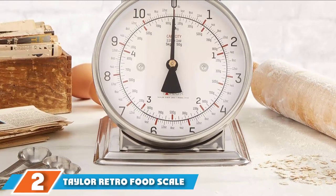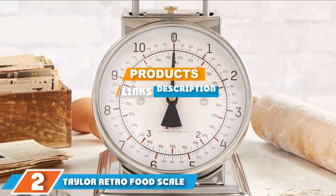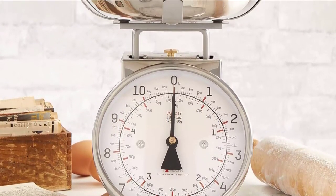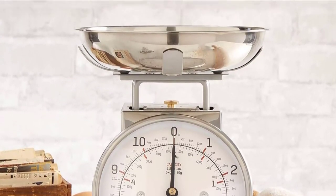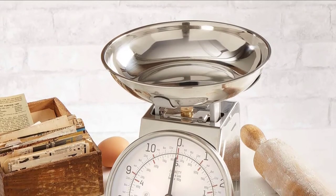Moving on to number two, the Taylor Retro food scale. This is an eye-catching old-fashioned kitchen scale that's also easy to use. Its stainless steel finish gives it a sleek look while its traditional design offers a classic feel. This scale can measure up to 11 pounds in one-ounce or 50-gram increments and features an easy-to-read display.